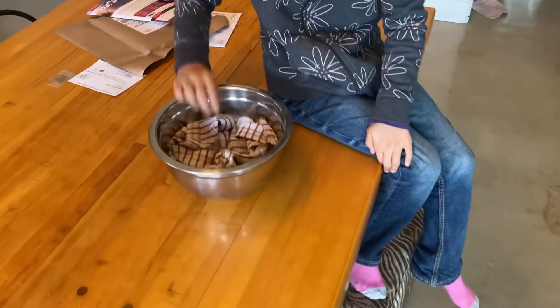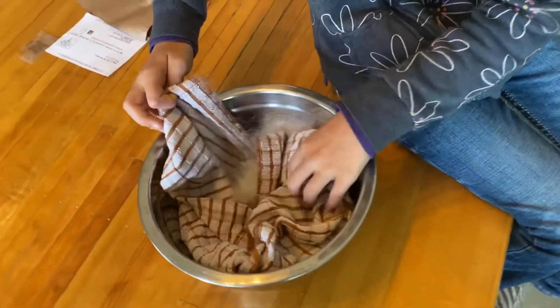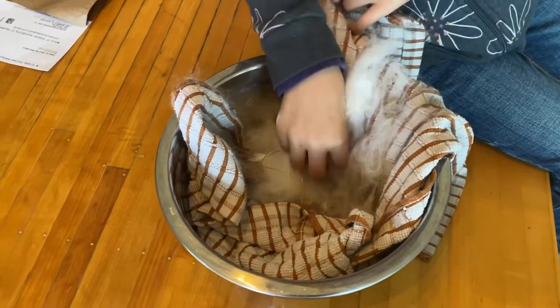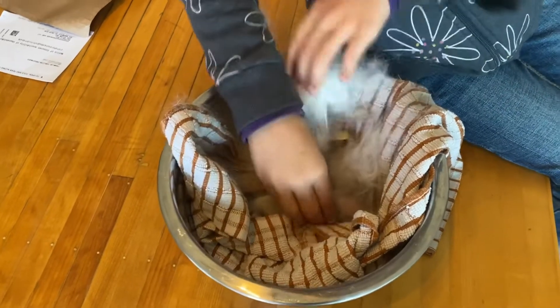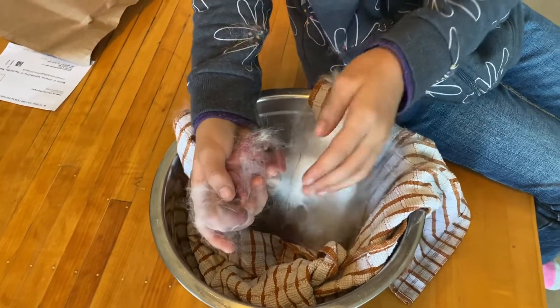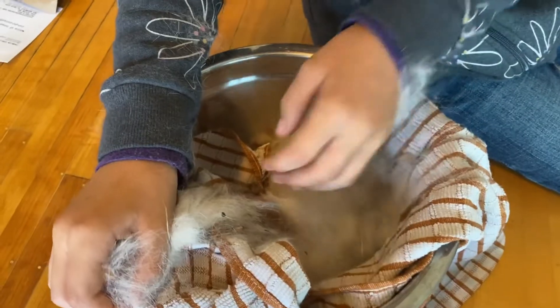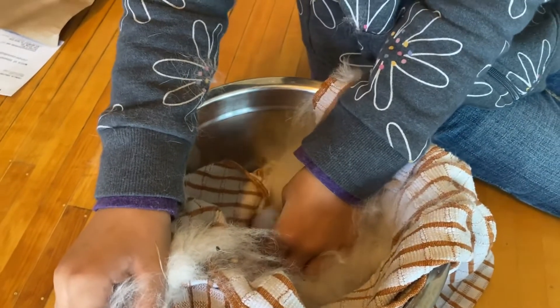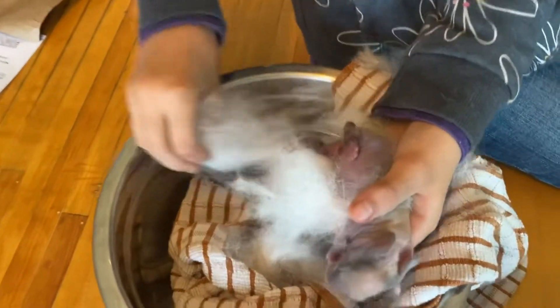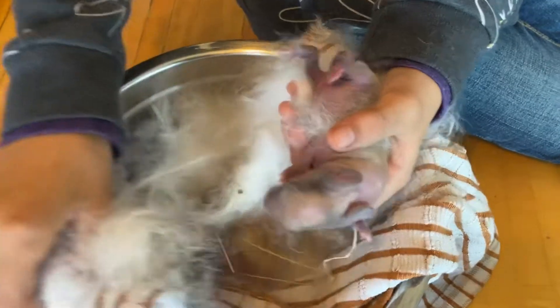Alright, so this is gonna be Nibbles' babies. She's a first-time mommy with a first-time buck, and she actually gave birth to one of these guys on the floor of her cage. When we walked up, it looked like it wasn't gonna make it, but we had two very live ones and then one that was very cold. It looked like it wasn't gonna make it, but as you can see, we're pulling them all out right now.